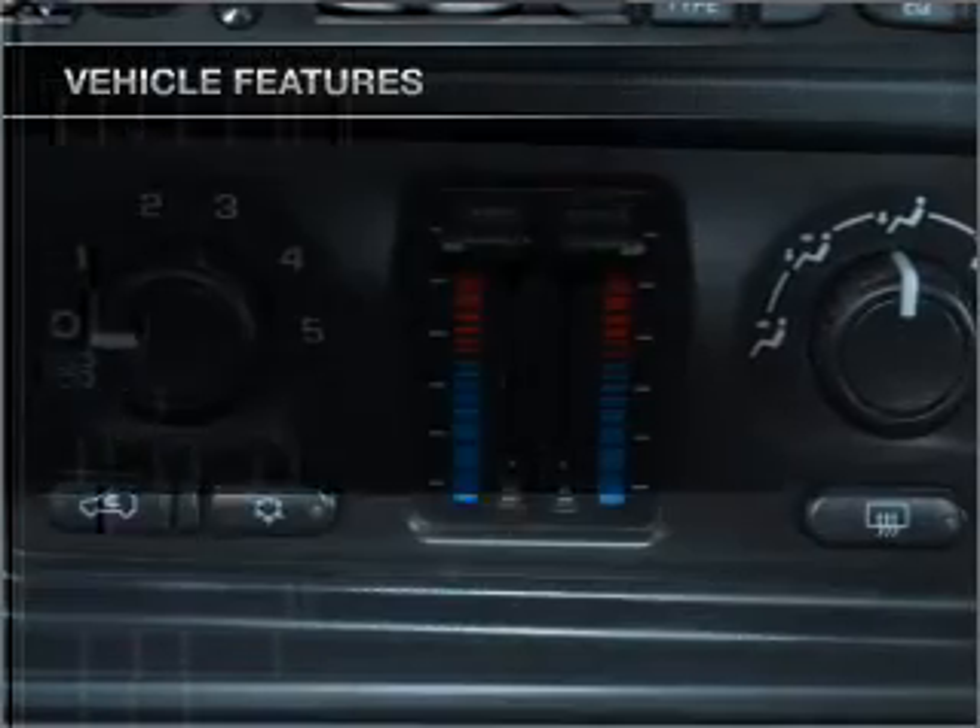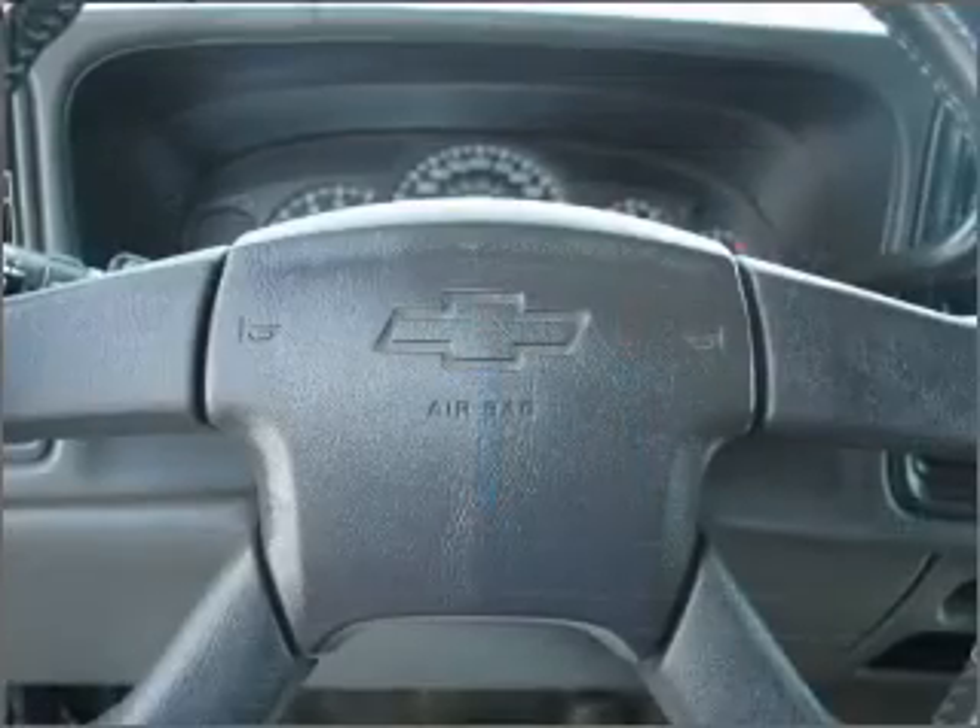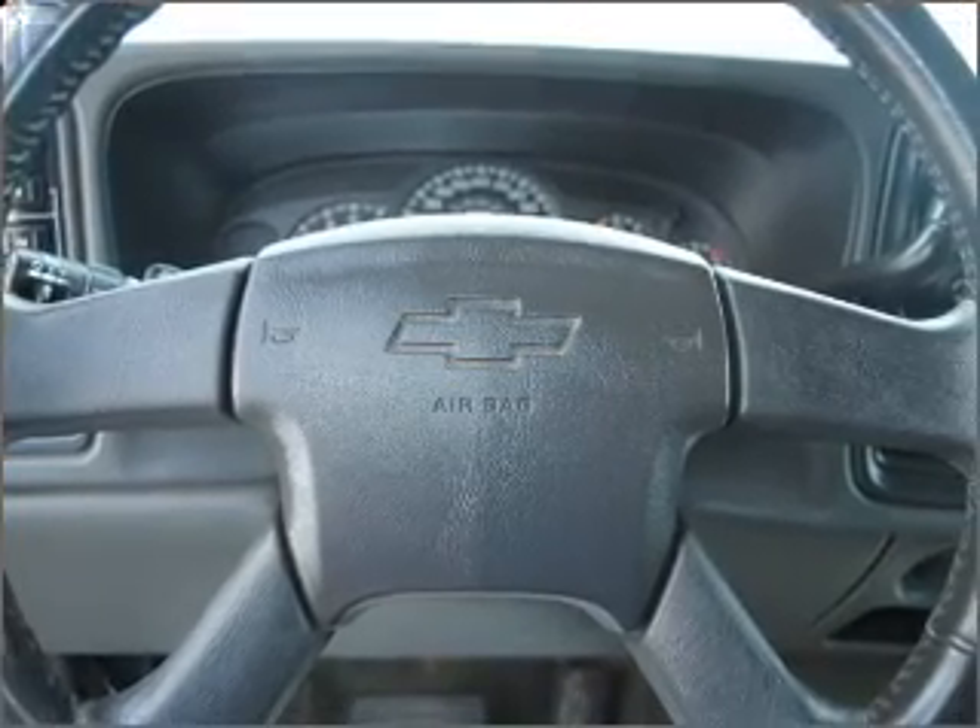Air conditioning, power steering, an alarm system, an AM-FM stereo, and an adjustable tilt steering wheel.